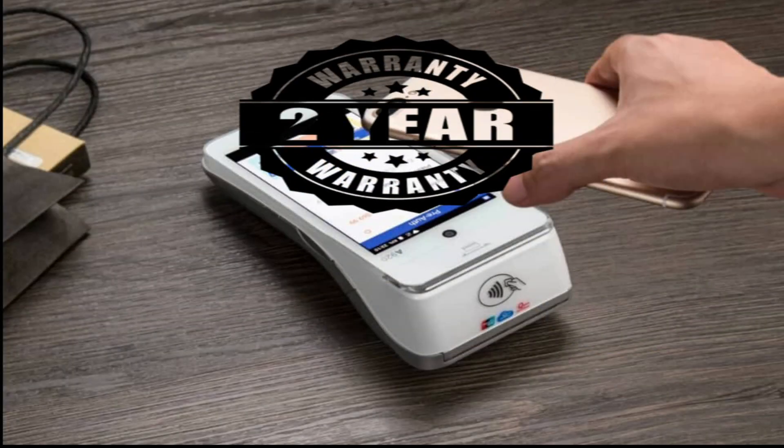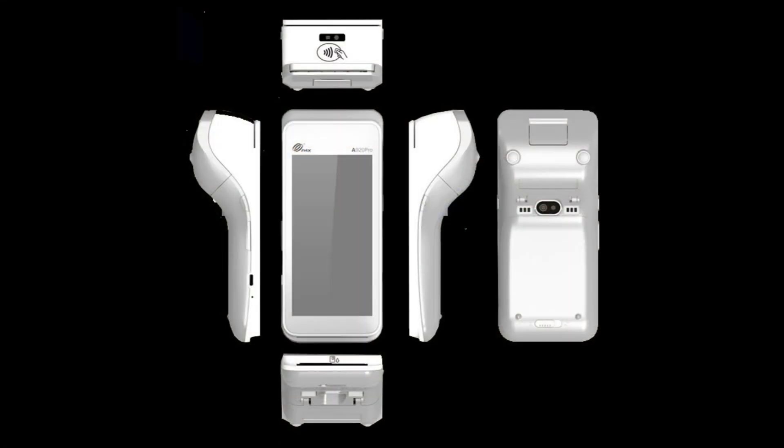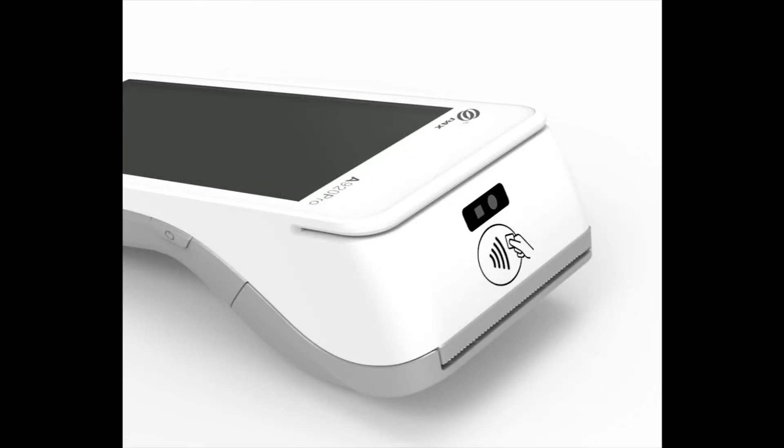This device also comes with a standard 2-year warranty. In addition to all the features the A920 offers, the A920 Pro also includes an infrared barcode scanner and a larger, more user-friendly screen.